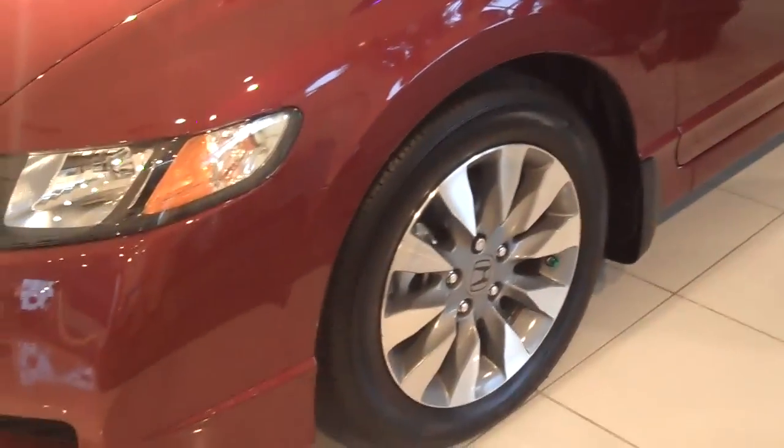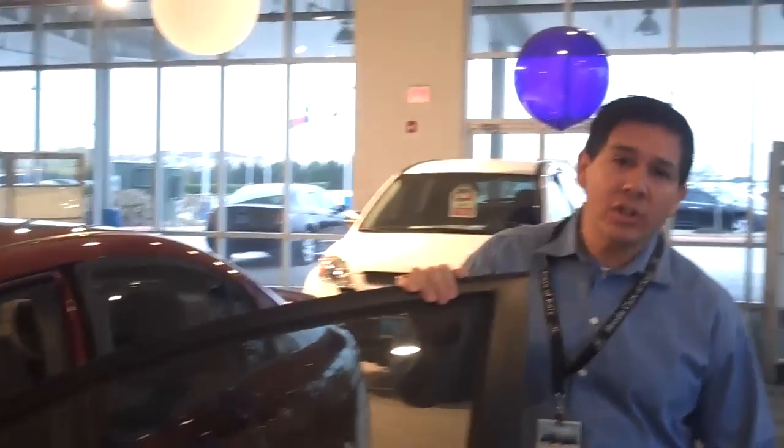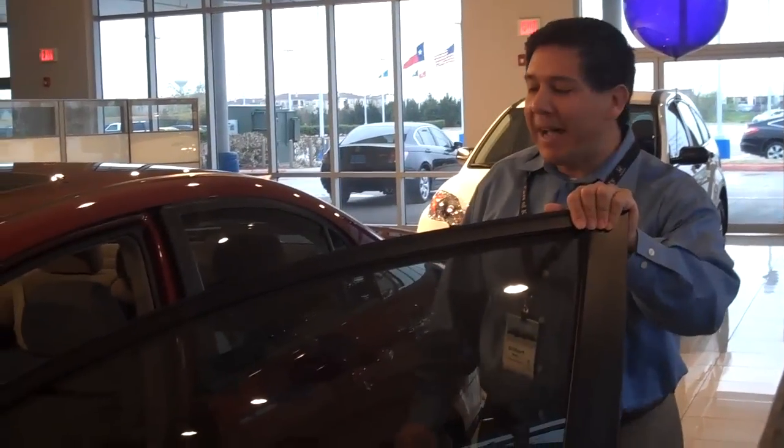What we have here is the Honda Civic with alloy wheels and sunroof. With a 140 horsepower four-cylinder engine, it's going to get you about 29 miles per gallon combined.